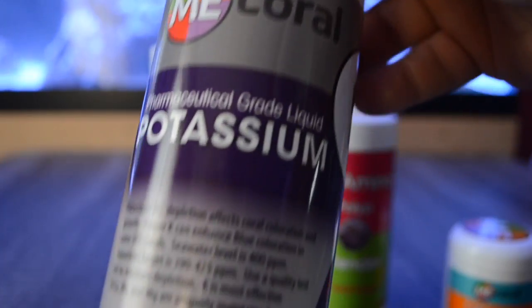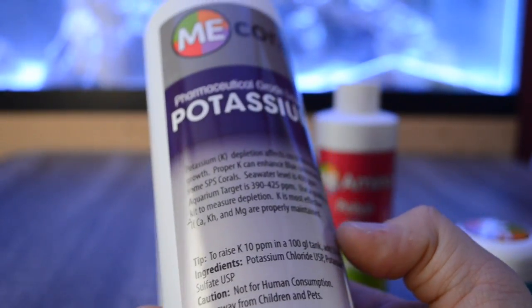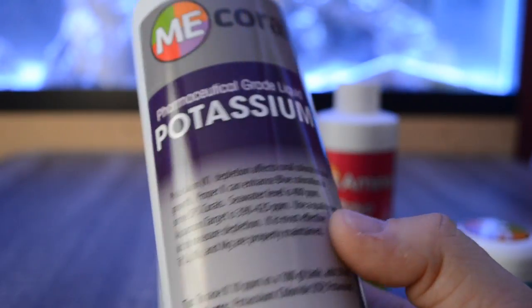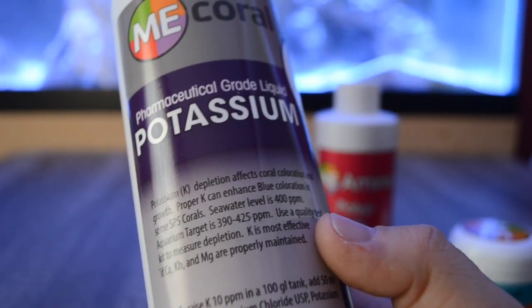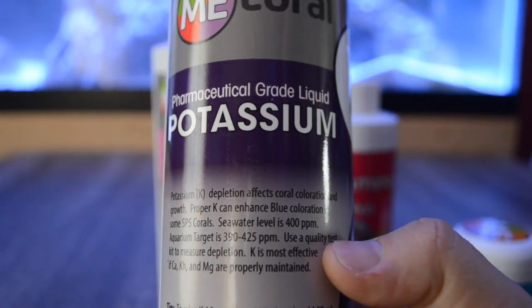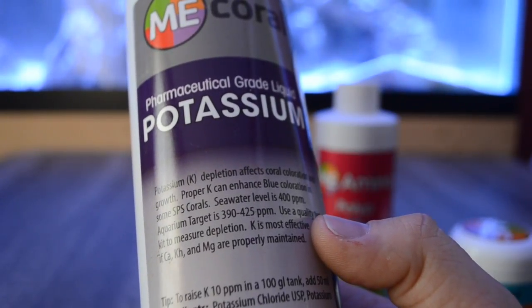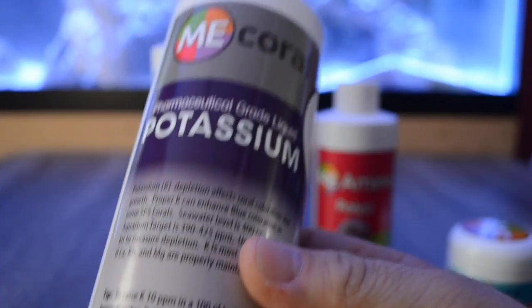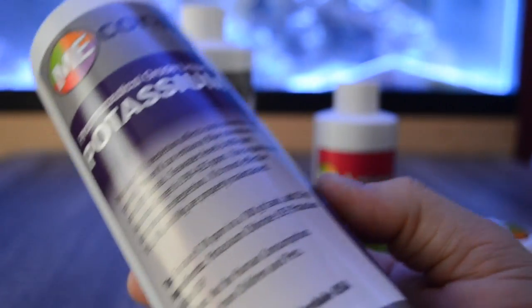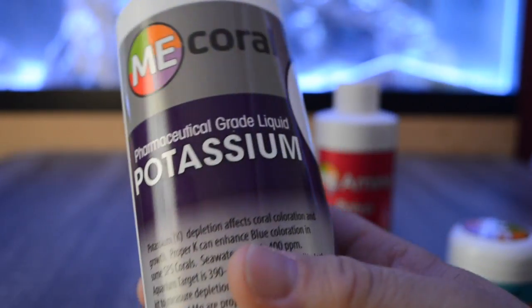Last but not least, one of my absolute favorite components to dose in a reef tank — and that is potassium. ME Coral offers a pharmaceutical grade potassium, which is absolutely awesome. What potassium does for a reef tank is it can actually supercharge — and I'm using that term loosely — your coral coloration. It's almost something you can see immediately. There have been times where I've dosed potassium into my reef tank, walked away, came back, and had a noticeable change in coral color. Because it's pharmaceutical grade, you know you're putting the absolute purest possible components in your reef tank, leading to a much more successful reef.